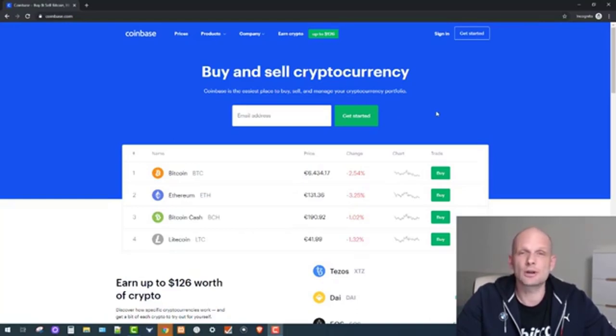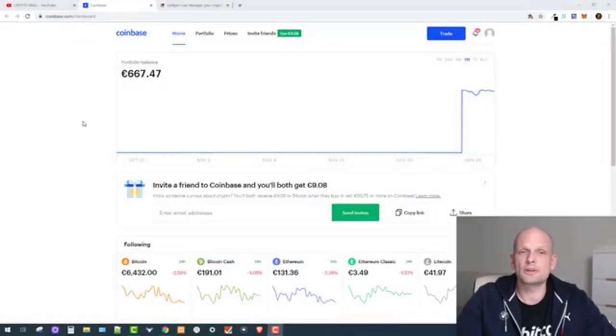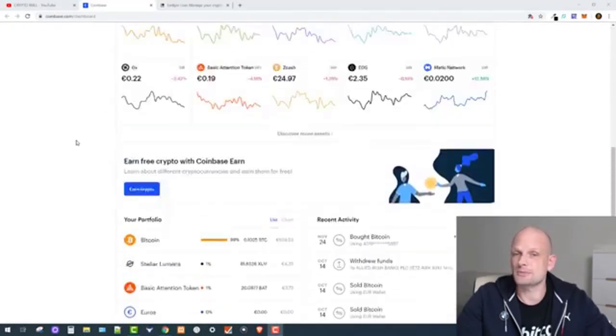Coinbase is one of the oldest places where you can buy Bitcoin. Currently you can buy not only Bitcoin but also Ethereum, Bitcoin Cash, and other cryptocurrencies on Coinbase. To buy Bitcoin or any other cryptocurrency, you have to sign in by clicking the sign-in button. Once you are signed in, you will be redirected to your dashboard.